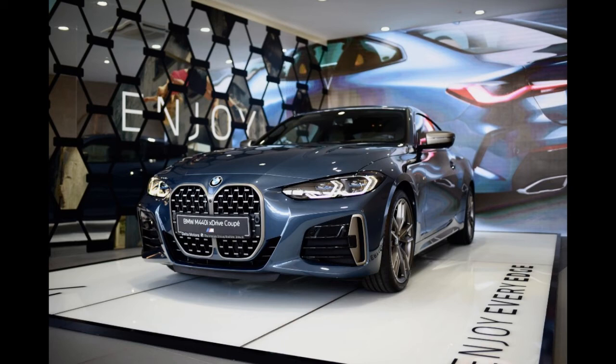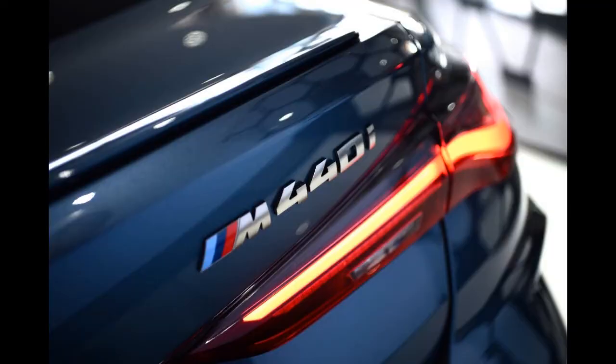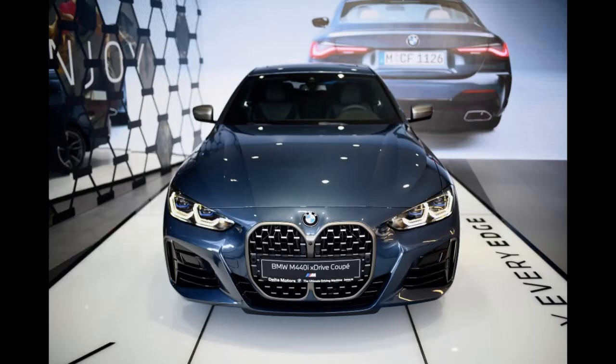The new BMW 4 Series coupe has an avant-garde design and a tradition of cars that provide driving pleasure. It combines sporty performance with a sophisticated look, and a new level of comfort is provided.